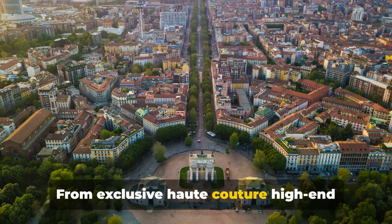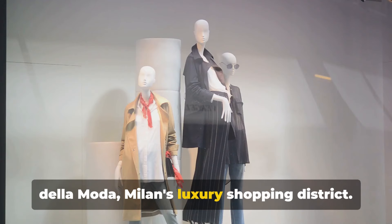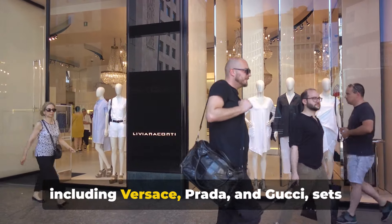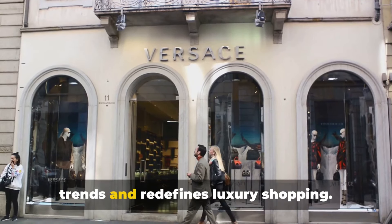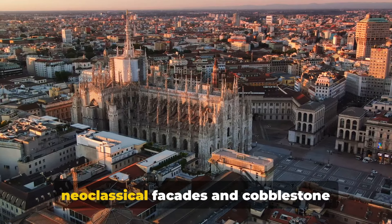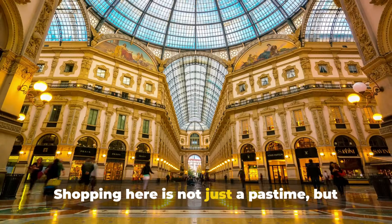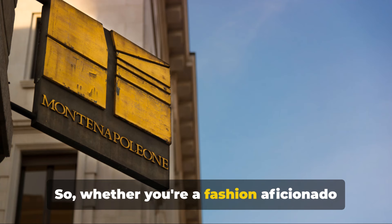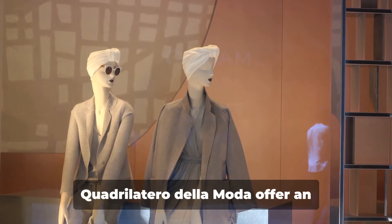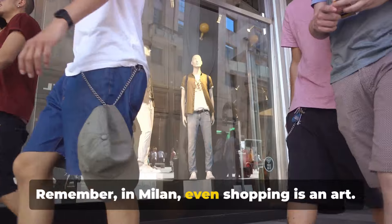From exclusive haute couture to high-end jewellery, it's a microcosm of Milan's scene. We now transition to the Quadrilatero della Moda, Milan's luxury shopping district. This fashion quadrilateral, filled with boutiques of top fashion designers including Versace, Prada and Gucci, sets trends and redefines luxury shopping. Despite its modern appeal, it retains a rich historical charm with its neoclassical facades and cobblestone streets. A testament to Milan's timeless elegance, shopping here is not just a pastime but an art. Whether you're a fashion aficionado or an admirer of beauty and craftsmanship, the Galleria Vittorio Emanuele II and the Quadrilatero della Moda offer an experience that's quintessentially Milanese. In Milan, even shopping is an art.